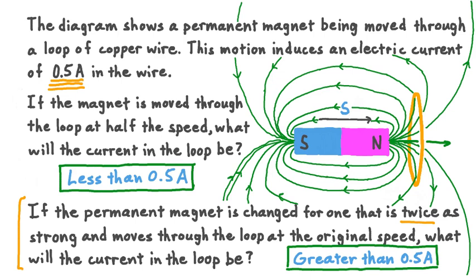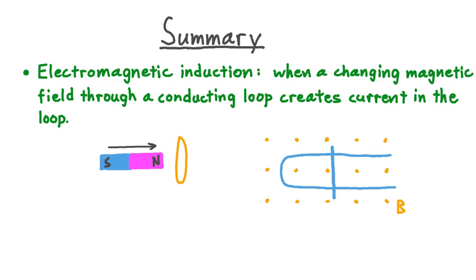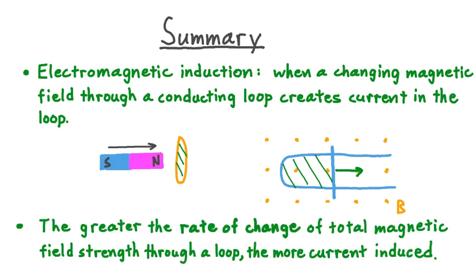Let's take a moment now to summarize what we've learned about electromagnetic induction. Electromagnetic induction occurs when a changing magnetic field through a conducting loop creates or induces current in the loop. There are different ways this can happen: one is by moving a permanent magnet through a stationary loop of wire; another is to set up a constant magnetic field with a conducting loop whose area changes over time. In both scenarios, there's a change in the magnetic field through the area of the loop, and therefore an induced current. Additionally, the greater the rate of change of total magnetic field strength through a loop, the more current is induced — and the smaller that rate of change, the less current is induced. These are the basic ideas behind electromagnetic induction, a phenomenon so useful and so widespread, we see it all over in our everyday life.